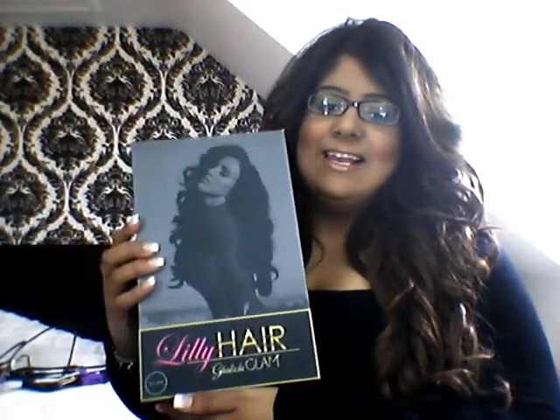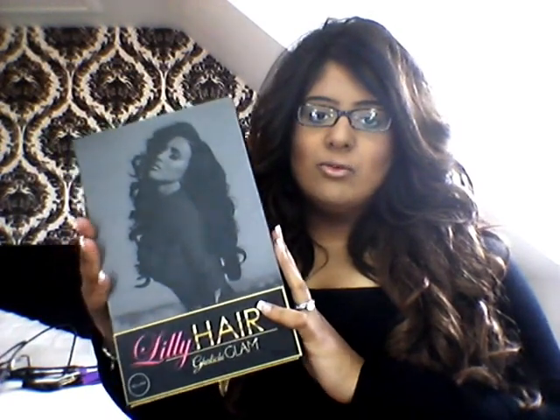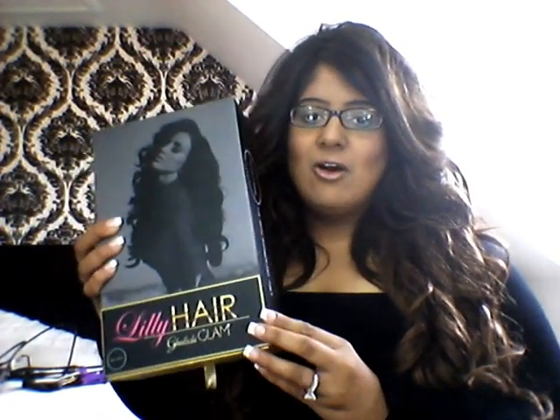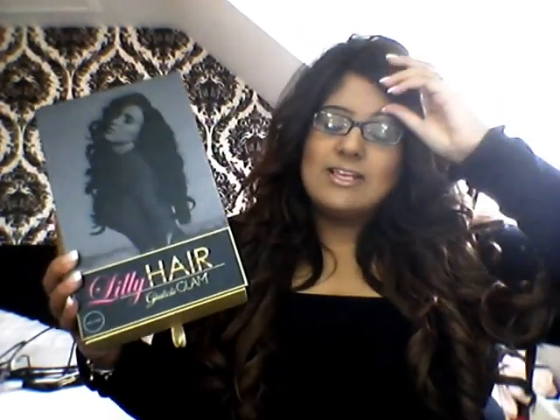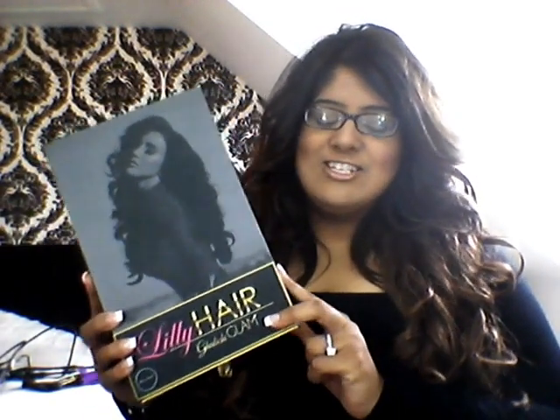Hey guys, welcome back. Today I am going to be doing a six month updated video on the Bellamy Lily Goodie Chi hair extensions. So if you would like to see what are my thoughts after six months, how they're performing, how the extensions are behaving, any shedding or anything like that, then just stay tuned and I shall tell you all you need to know about these beautiful extensions.